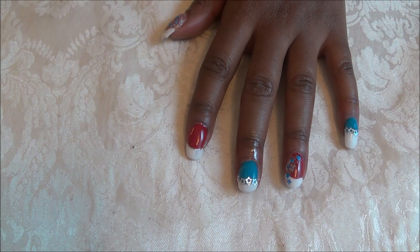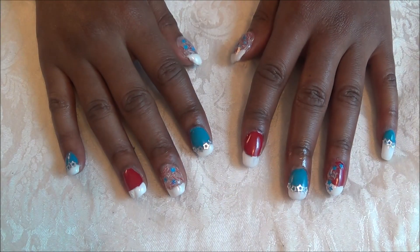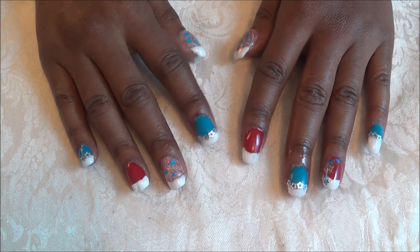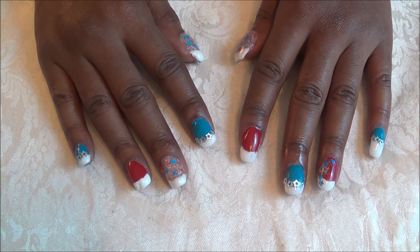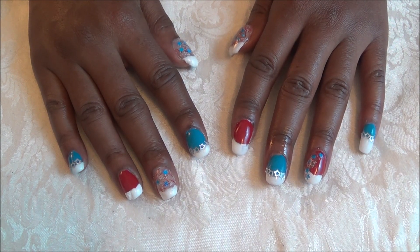Hey everyone, it's your girl Nunu the Hairdiva, and I'm back with a wonderful collaboration video. This video is a collaboration for the 4th of July using the colors red, white, and blue. I'm doing this in conjunction with many other beautiful young ladies here on YouTube, and a playlist has been created.